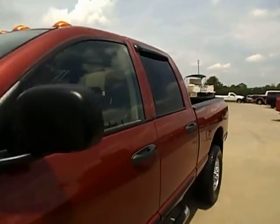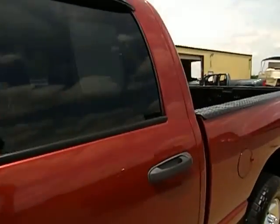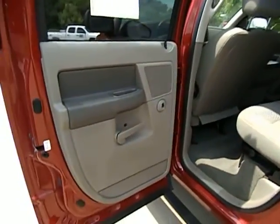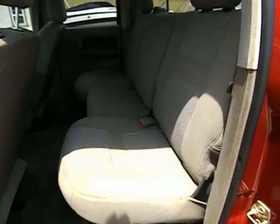Without further ado, I'm going to go ahead and open this truck up and start looking at a few things. You have the flip-up seats for storage — they do that on both sides. You have the sliding back glass.